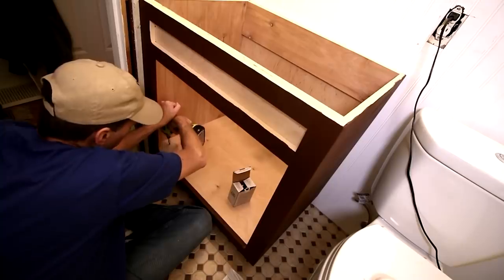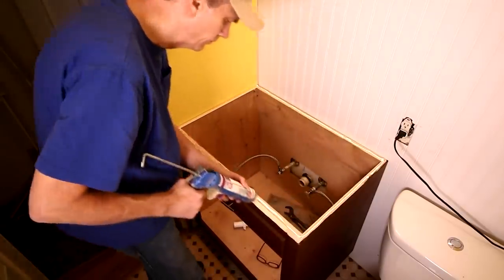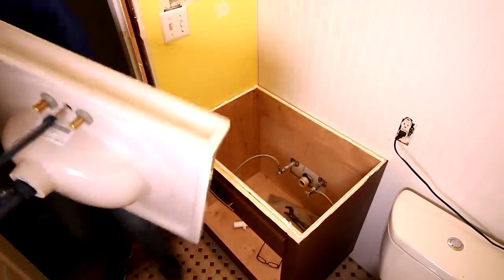One of the things that comes with homeownership is the responsibility of having to deal with everything that happens to that home. When something needs repair, you can either call a professional or you can attempt to fix it yourself. DIY home repairs and improvements can save you a lot of money, but you also run the risk of making the problem worse.